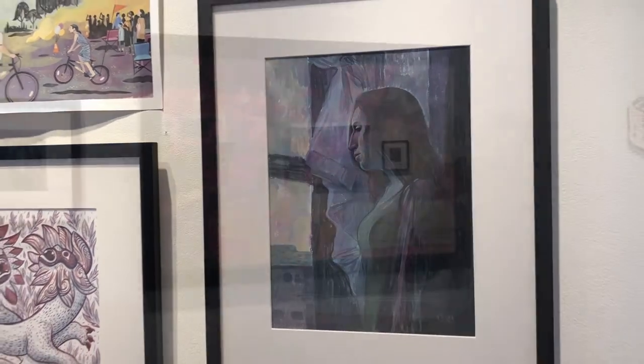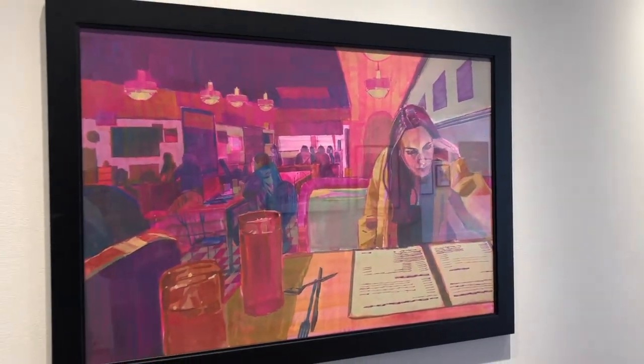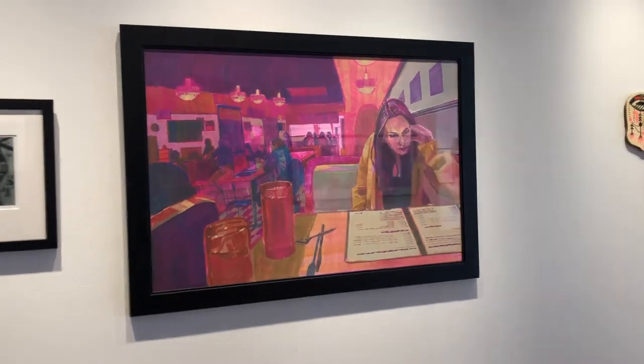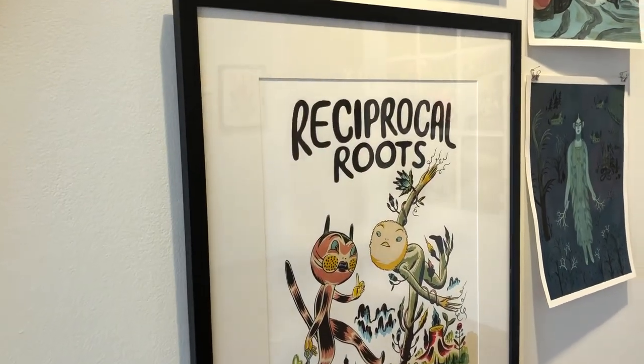Chad's wife Kristen is often the model for Chad and his paintings. Here she is at one of our favorite restaurants in Buffalo, Amy's Place. Together they put out a magazine called Reciprocal Roots.